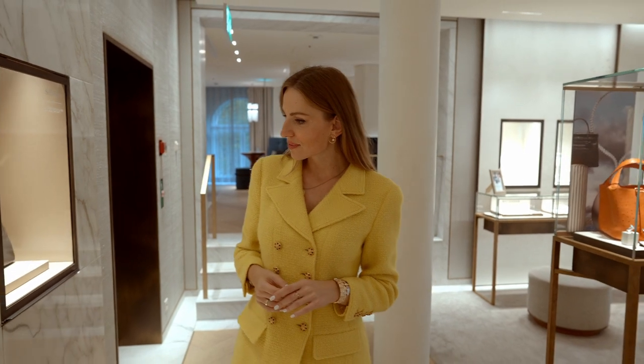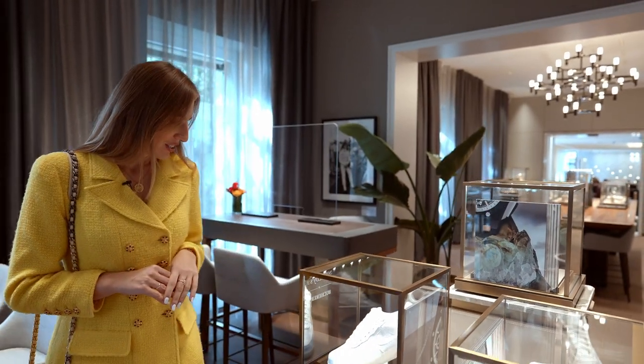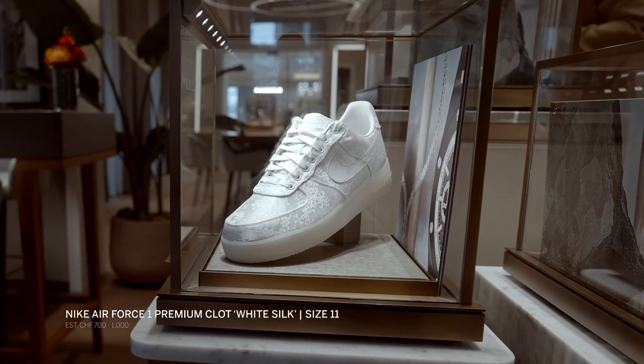And now I would like to find out what else we can see during this exhibition. Nike Air Jordan sneakers — they're really unique and I think it's a super item for every collector.